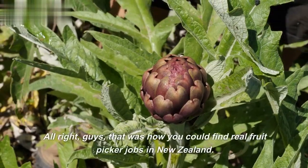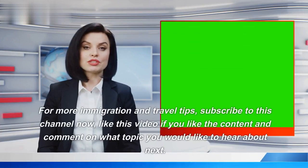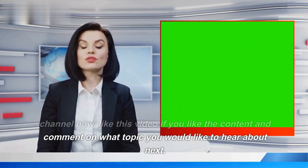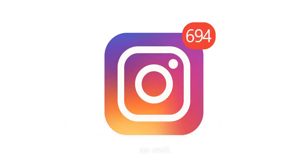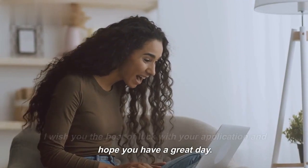That was how you could find real fruit picker jobs in New Zealand. For more immigration and travel tips, subscribe to this channel, like this video if you like the content, and comment on what topic you would like to hear about next. Thank you so much for watching. Remember to subscribe for regular updates on immigration and don't forget to follow us on Instagram as well. I wish you the best of luck with your application and hope you have a great day.